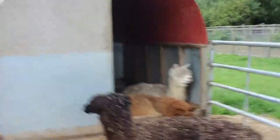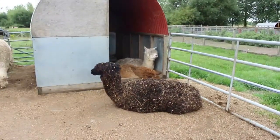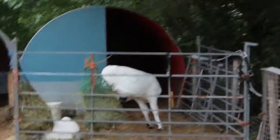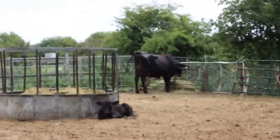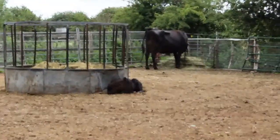Dude, do you even care? You're not bothered, are you? Okay — there are baby cows! They're still big but they're still babies. Beautiful.